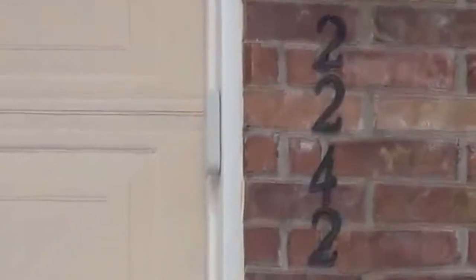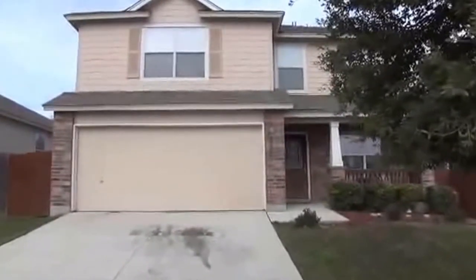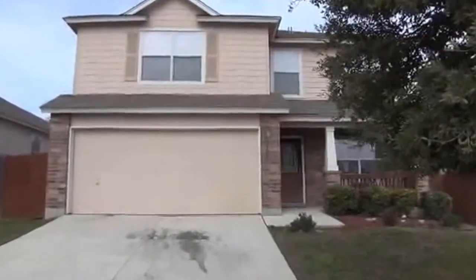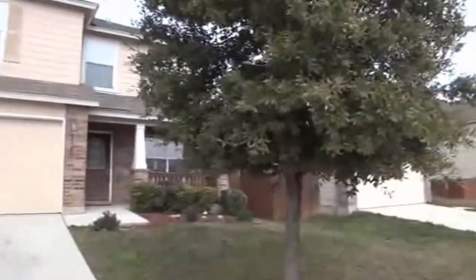I'm at the house at 2242 Mobiti Trail in the Laurel Mountain Ranch subdivision. This subdivision is just off of 1604, close to Lackland 151 C Road area. Let me give you a panoramic here of the neighborhood.